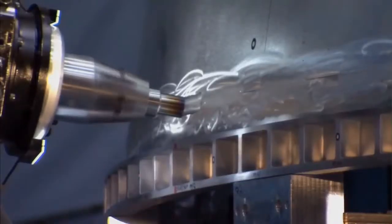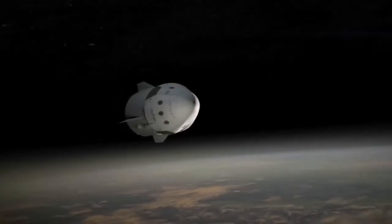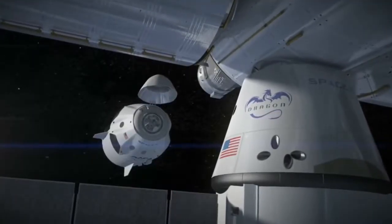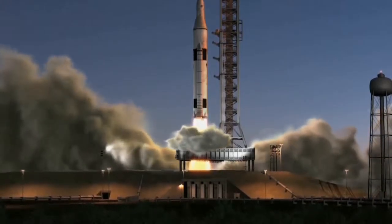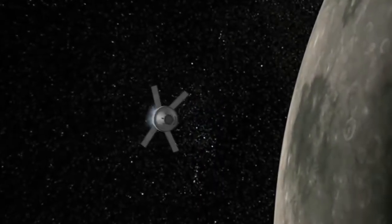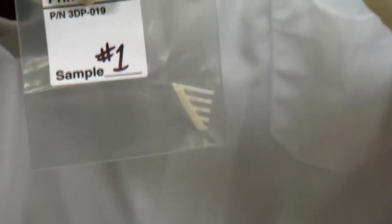Today we're at the additive manufacturing lab at Marshall Space Flight Center, talking with Nikki Werkheiser, 3D printing in space project manager. Additive manufacturing is the formal term for 3D printing — traditional manufacturing is subtractive, where you take away from a material, while additive builds the part layer by layer. 3D printing has been around for a long time, but in space travel we've depended on flying every single thing from the ground. When we think about exploring further destinations like Mars, asteroids, or the Moon, that supply chain model isn't feasible — we have to think about responding in real time, sustainably, if parts get lost or broken.